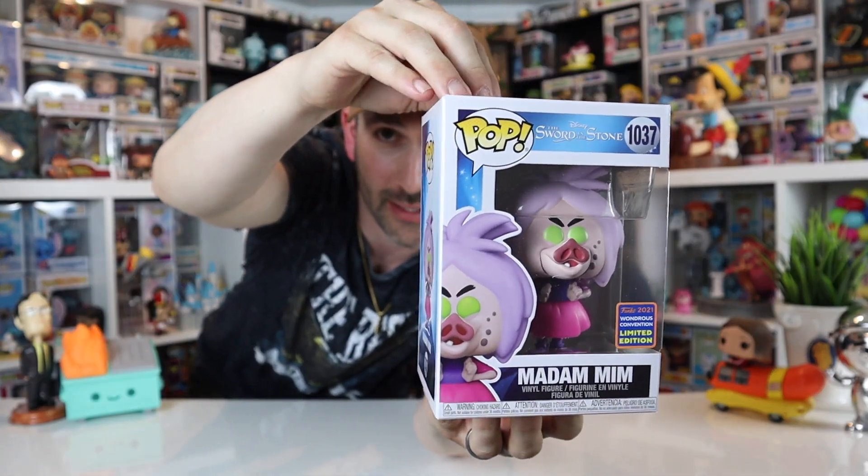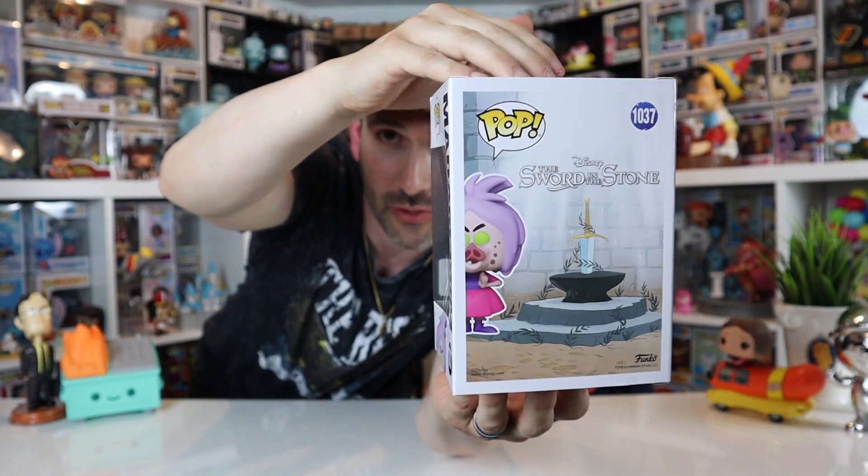This week we're giving away a Sword in the Stone Madam Mim shared exclusive. Not the most popular movie but it's a classic — we like it. To win: make sure you're subscribed and drop a comment. We're going to apologize to big Luchador fans and say hashtag 'Luchador for the Win' — give us your best Luchador impression! That's my favorite Luchador impression. We love you guys — thanks for hanging with us. Until next time, peace!